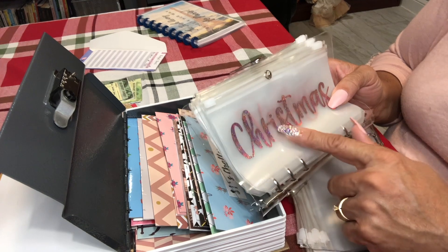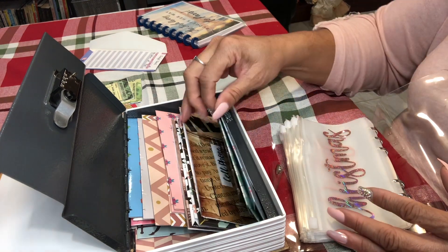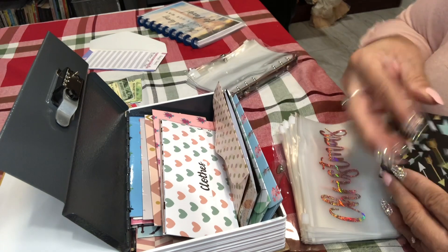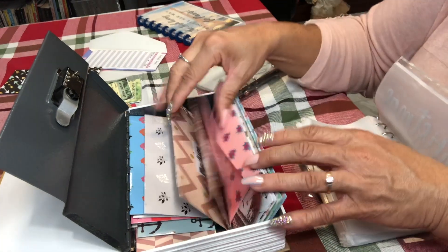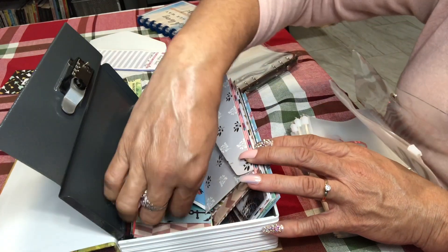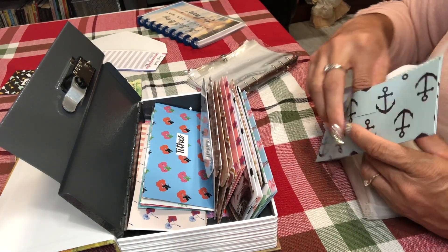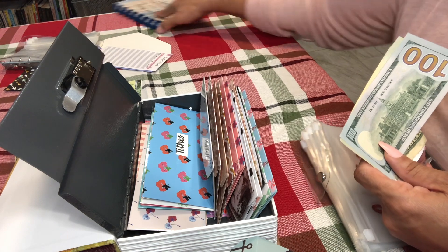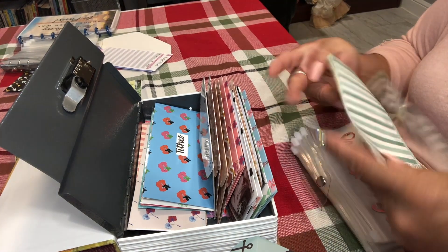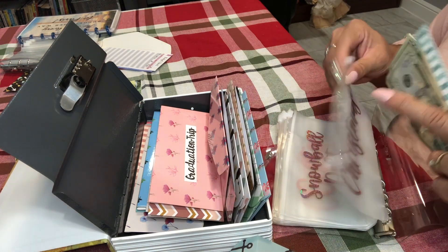I'm definitely going to order more labels to fill out the rest of my envelopes. The ones I do have I'm going to go ahead and change out. I don't have anything in Christmas so I can take that out. Vacation — these are not in alphabetical order, I need to fix that. I have $140 in here and I kind of like to see the words on them so I'm going to turn that around.